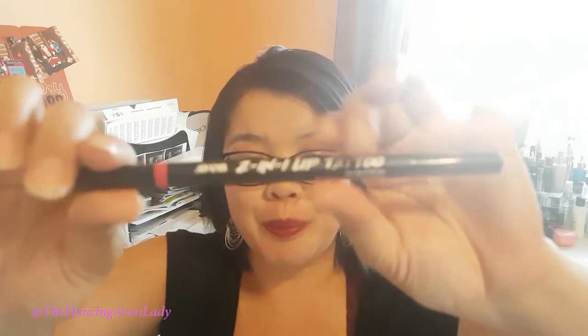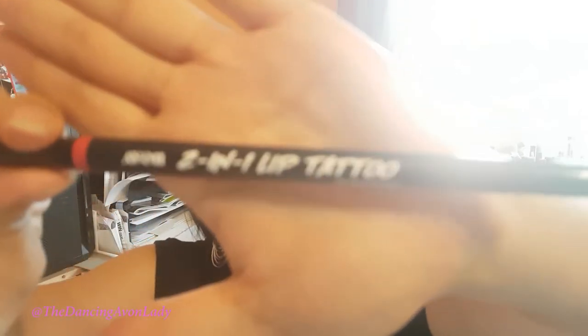I've been testing out these lip tattoos. I'm going to do a full review video in the very near future, hopefully by next week. But these guys are really, really fun to use. I've been playing around with it, trying different techniques and also layering it a little bit differently.